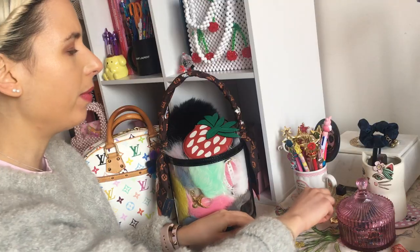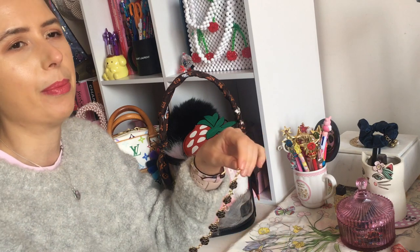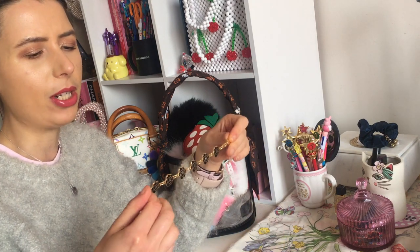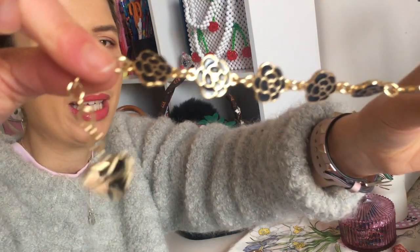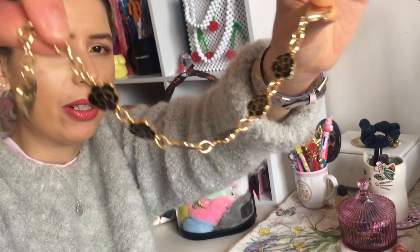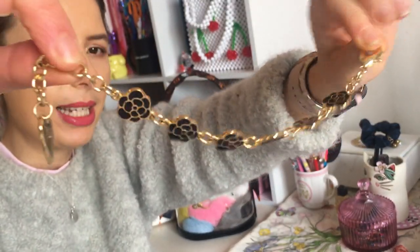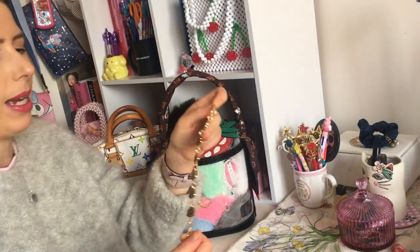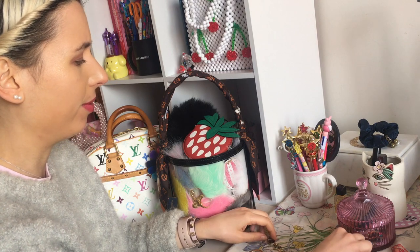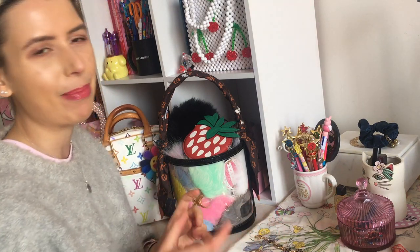I got this for free from ordering from Lindy SS — she makes pom pom charms. She was doing a promotion and threw in a free camellia love bracelet. Sometimes I use a little clip to put this on my bags too, even though it's a bracelet it looks really cute on bags as well. I really love that Lindy SS one and it was really nice she put it in for free, but I feel like I want to buy more now because she does make actual ones that clip onto bags.